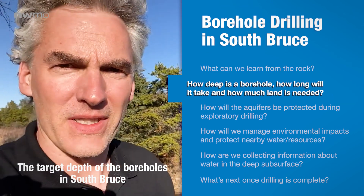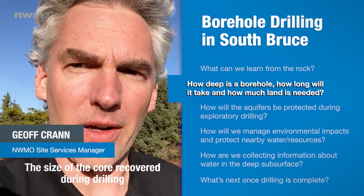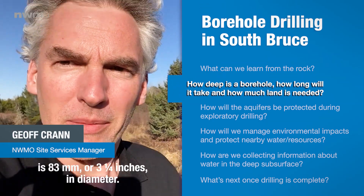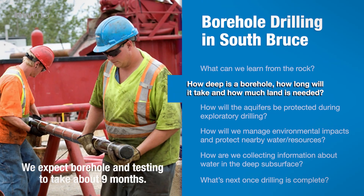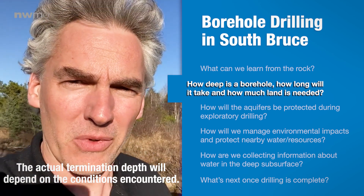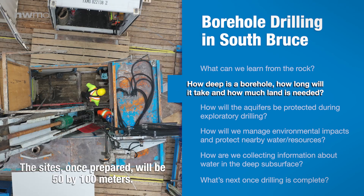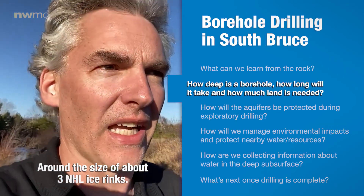The target depth of the boreholes in South Bruce is 900 meters below surface. The size of the core recovered during drilling is 83 millimeters, or three and a quarter inches in diameter. We expect borehole drilling and testing to take around nine months. The actual termination depth will depend on the conditions encountered. The sites, once prepared, will be 50 by 100 meters — around the size of about three NHL ice rinks.